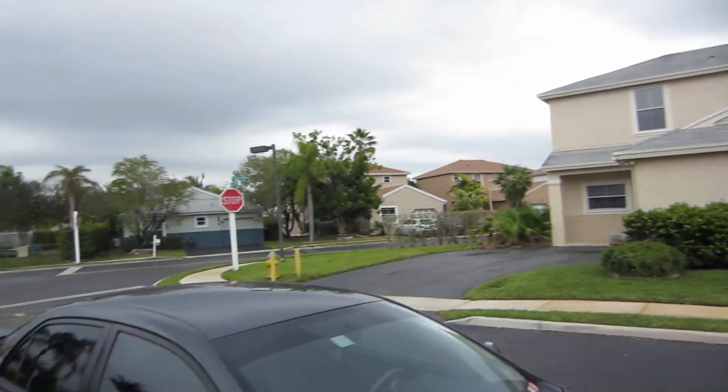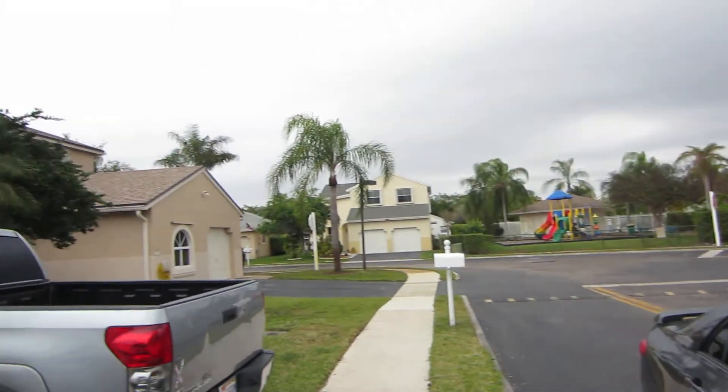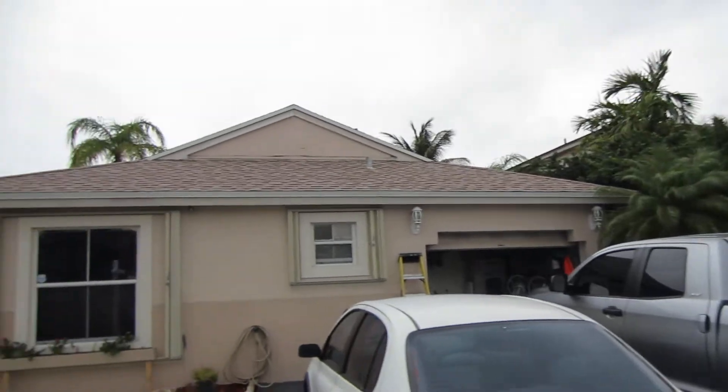Property 264 Northwest 207th Terrace in Chapel Trail and Dimensions.